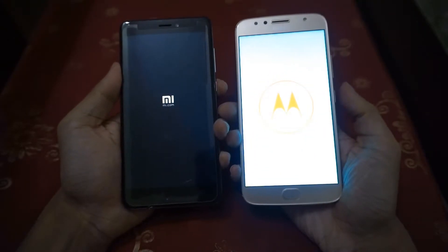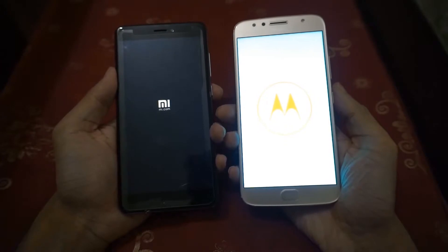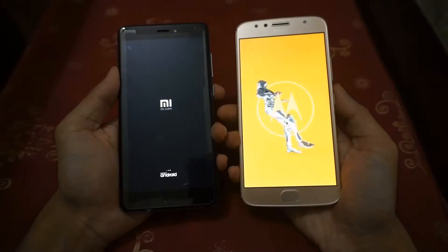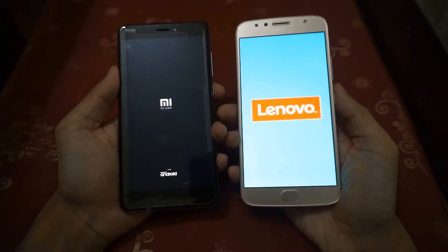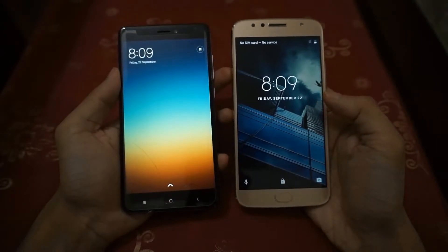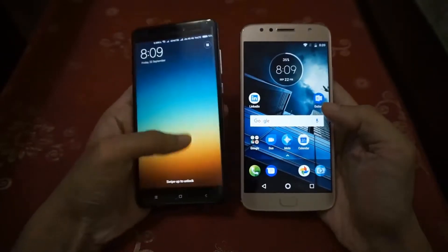Let's start with the boot test. Oh, that was very close. The Moto G5S Plus booted just a few seconds faster than the Redmi Note 4. The difference is negligible.